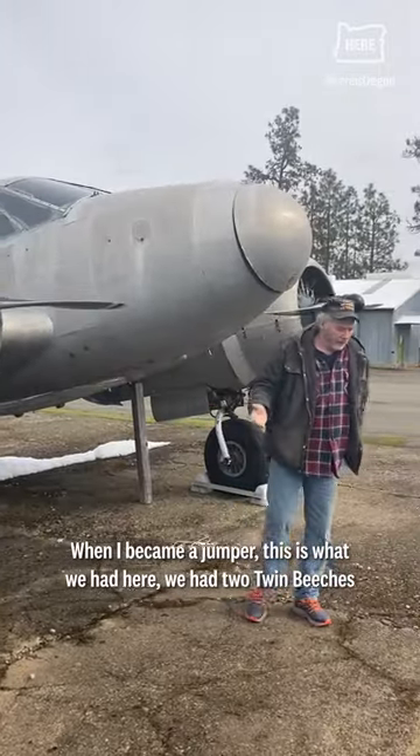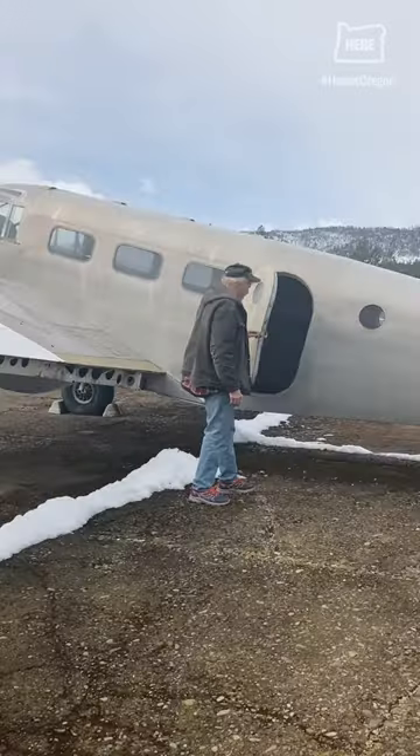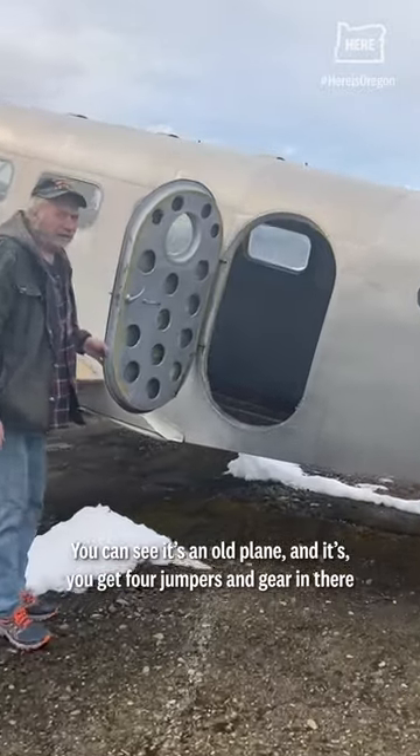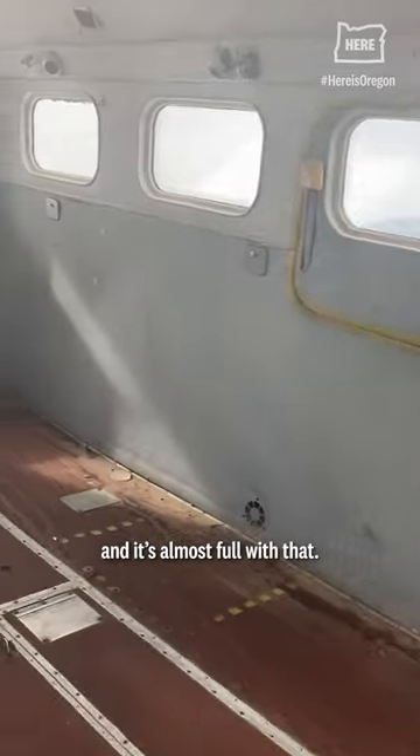When I became a jumper, this is what we had here. We had two Twin Beaches just like this right here. You can see it's kind of a little plane — you get four jumpers and gear in there and it's almost full with that.